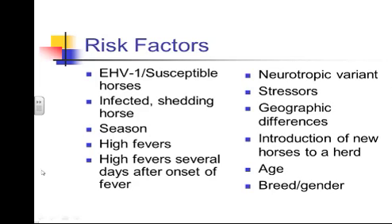There are geographic differences — New Zealand has had very few cases. Adding new horses to a herd carries risk both from the stress and from potentially introducing the disease. Age is also a factor, as is breed and gender: mares seem to be more at risk, while pony breeds and lighter breeds are actually less likely to have the problem, based on epidemiologic studies.